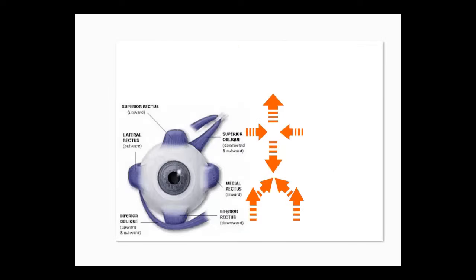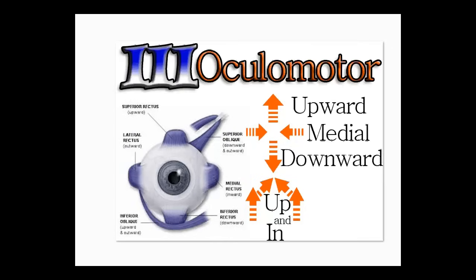Number three: there's a whole bunch of different eye movements — up, down, up and inward — and there's a whole bunch of motors doing this. So number three is oculomotor: upward, medial, downward, and up and in.